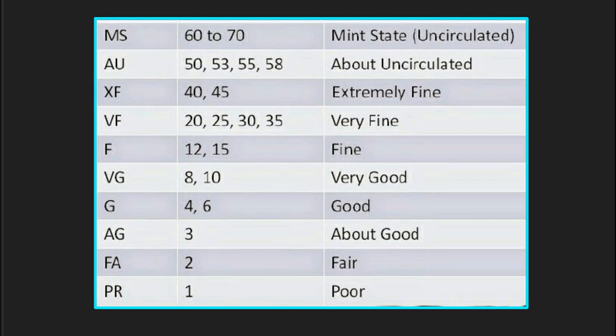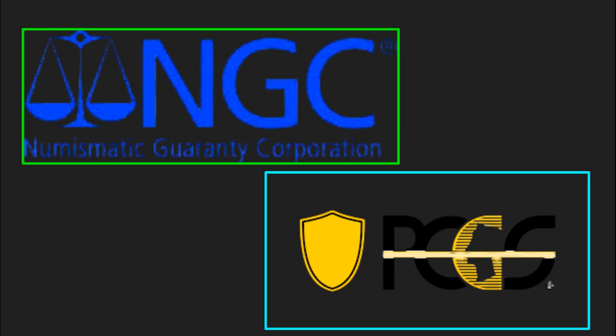Now the two best coin grading companies are NGC and PCGS. Another thing coin graders look at when they're grading coins is how the coin looks, if there's any wear on the coin, and how the strike of the coin is.